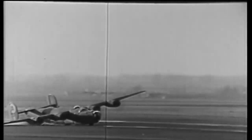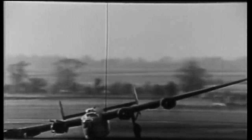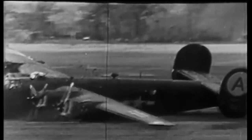Flak was the bane of the Liberators. Having a lower service ceiling compared to the B-17s meant that the Liberators were more likely to be targeted by flak. With the increasing efficiency of the Germans and rapid development in radar systems, more and more Liberators were shot down from the skies.